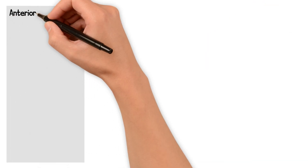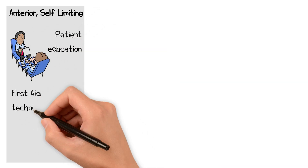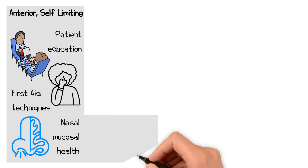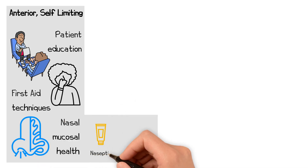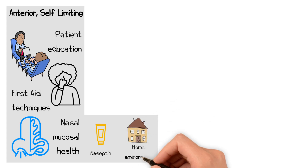For anterior, self-limiting bleeds, treatment focuses on patient education, correct first aid techniques, and optimising nasal mucosal health. This may include using Naseptin cream to maintain mucosal integrity, and adjusting the home environment to reduce dryness.